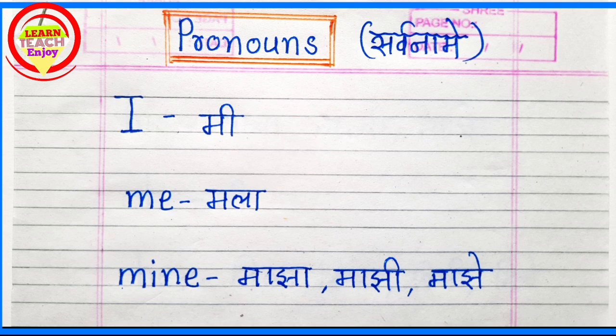Pronouns. P-R-O-N-O-U-N-S. Pronouns means Sarwaname.